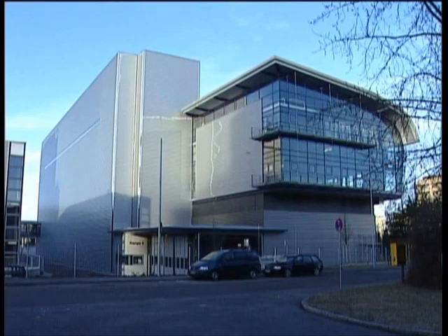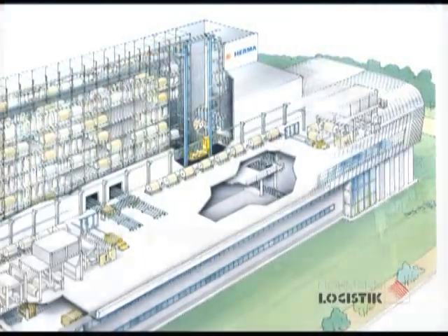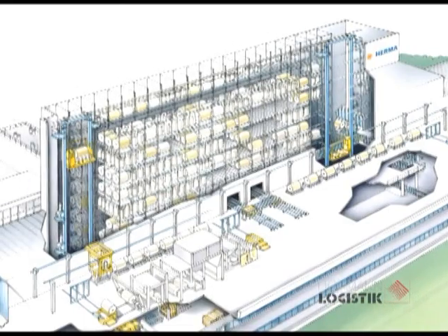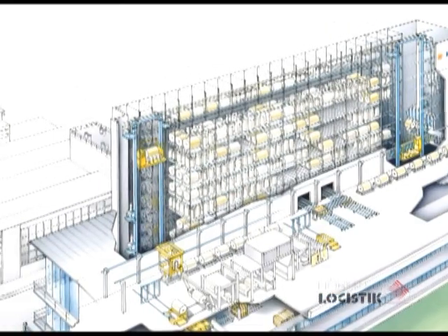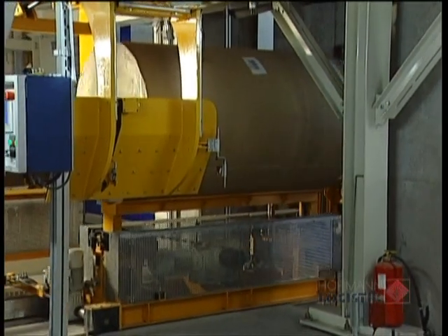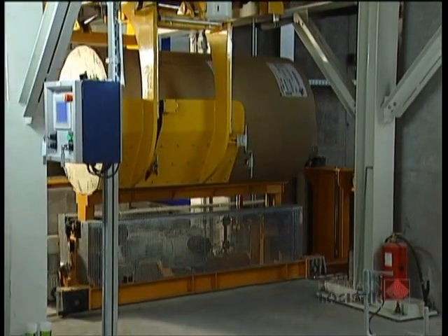The new ultra-modern production facility for Herma in Filderstadt, the well-known manufacturer of self-adhesive materials. Hörmann Logistik designed and realized a groundbreaking intra-logistic concept for flexible storage of rolls with a weight of up to 5 tons and different pallet sizes.